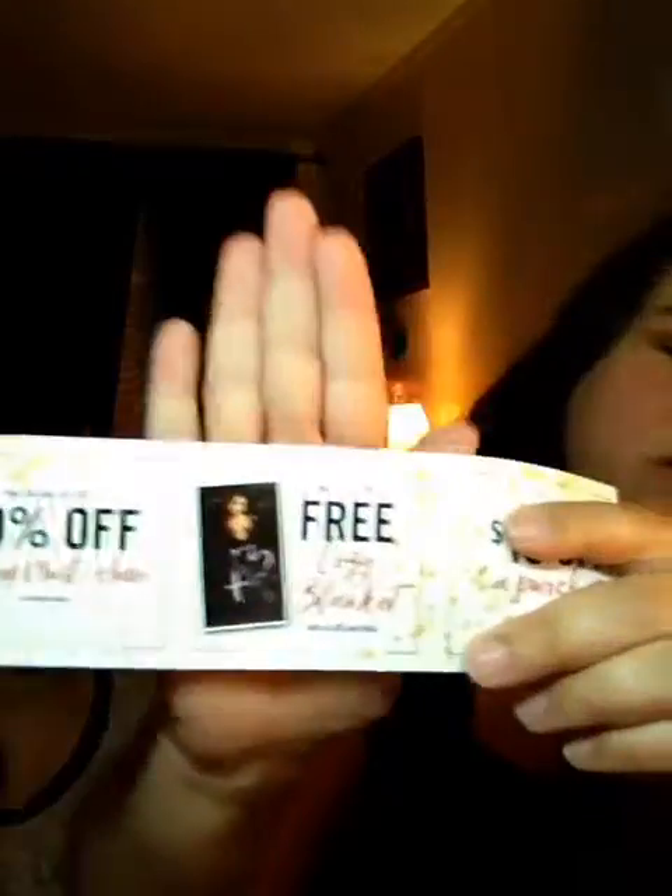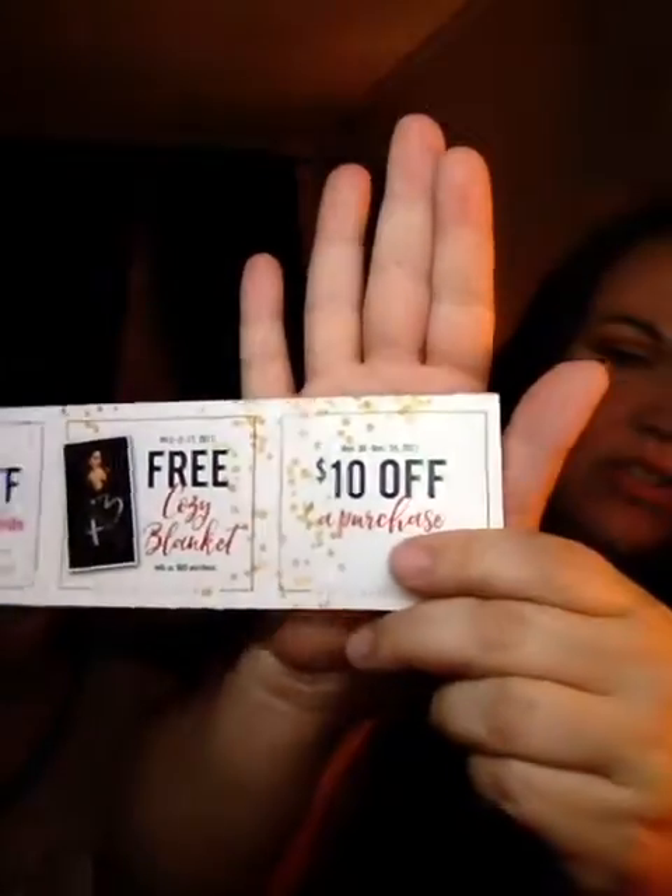The first thing I got was from Victoria's Secret. It looks like this — of course it has little things that they're selling — but the reason I'm going to show it to you guys is because there are three coupons in it. It's 40% off a sleep must-have, then a free cozy blanket with the purchase of $85, and then $10 off any purchase.